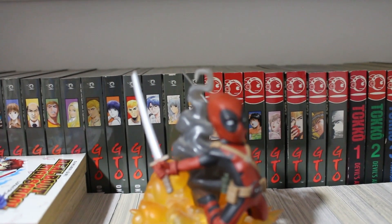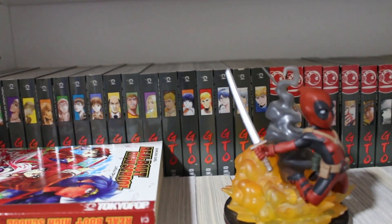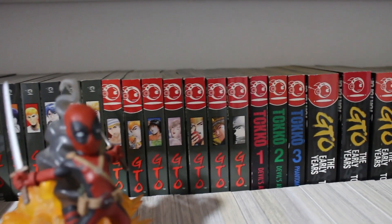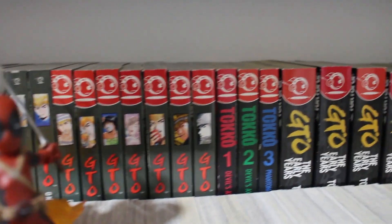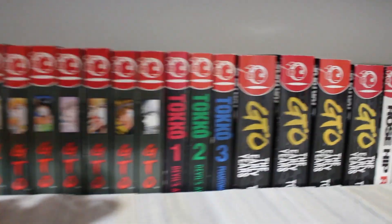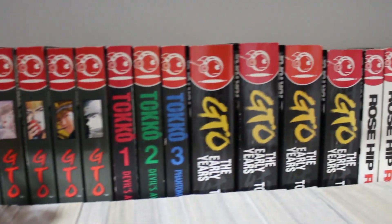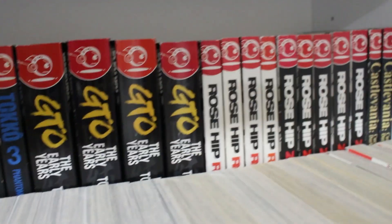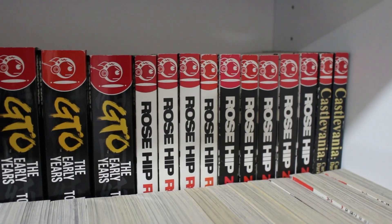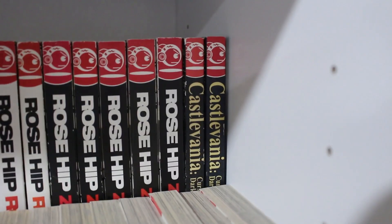Moving on to one of my more rare series: a complete collection of GTO volumes 1 to 25 — cost me about 400 dollars, still lower than most people spend but still expensive. Volumes 1, 2, and 3 of Toko, Devil's Awakening by the same creator as GTO, GTO: The Early Years volumes 1 through 4, and finally Rose Hip Rose and Rose Hip Zero — all complete, all by the same creator of GTO. Right next to that: Castlevania volumes 1 and 2 complete.